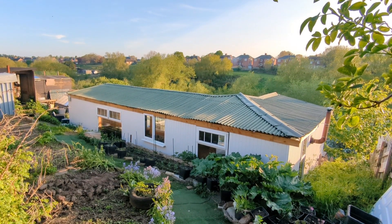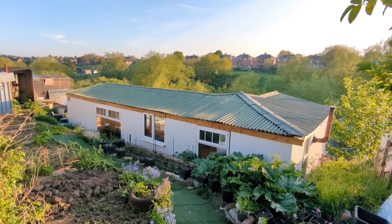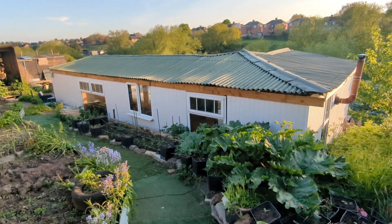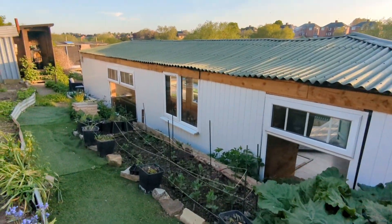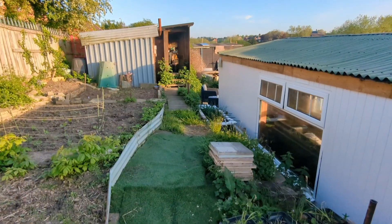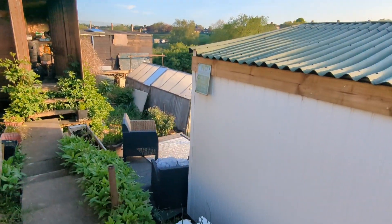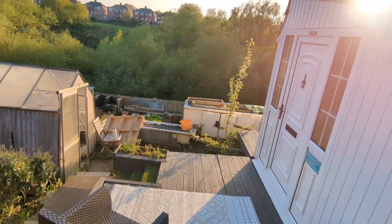Good afternoon everyone. I just want to take you through my entry for Shed of the Year. This is my old pigeon loft which has been renovated, started back in August 2020 in the mists of lockdown. There used to be an old shed here on our allotment plot that had fallen down with loads of issues, so we decided to put in contact with my dad and do some work on it.